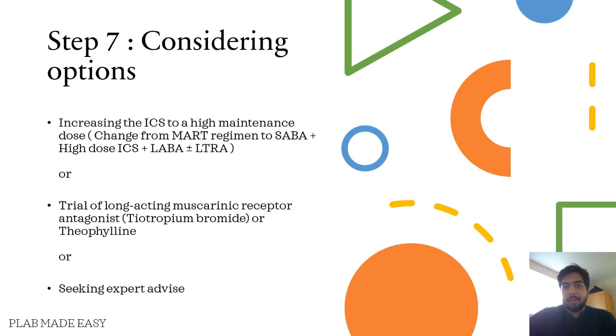If the symptoms are still not gone, you can go for the following options. Either you can increase the ICS to a high maintenance dose — for this, you'll have to change from the MART regimen to SABA plus high dose ICS plus LABA, plus or minus LTRA. The next option is to go for a trial of a long-acting muscarinic receptor antagonist, which is tiotropium bromide, or you can go for theophylline, or you can seek expert advice.